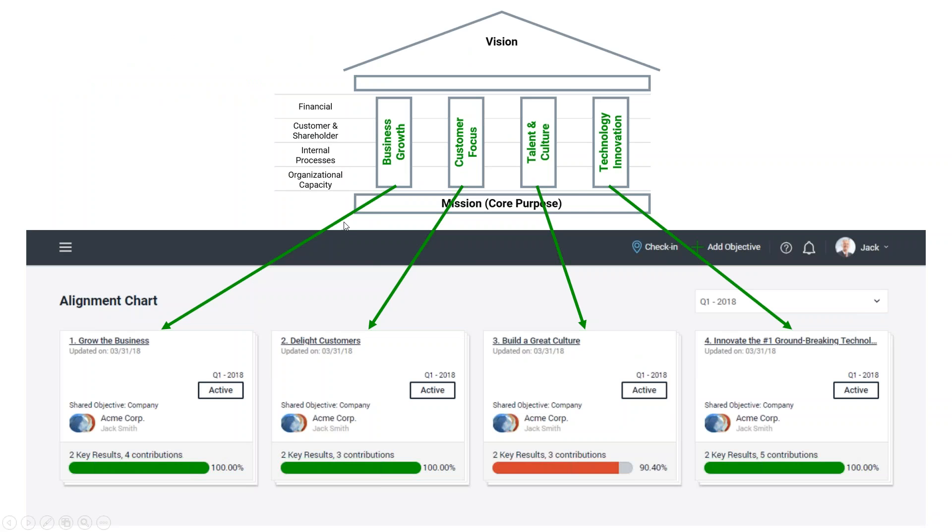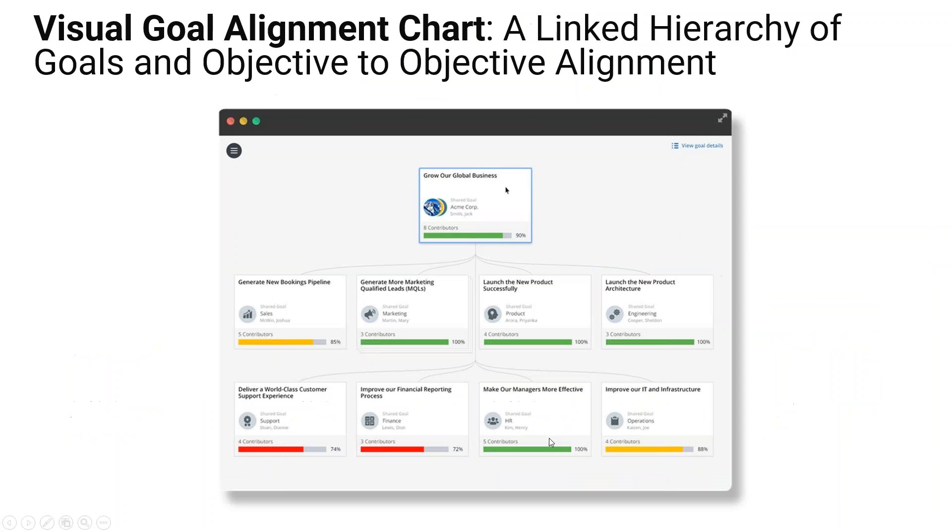You can use strategic maps to figure out your strategic priorities, and each one of those priorities gives rise to a top corporate objective or OKR. For example, 'grow the business' would be linked to the strategic priority of business growth, and 'delighting customers' would be linked to the strategic priority of customer focus. It's simple — and this is what goal visualization looks like in our product.